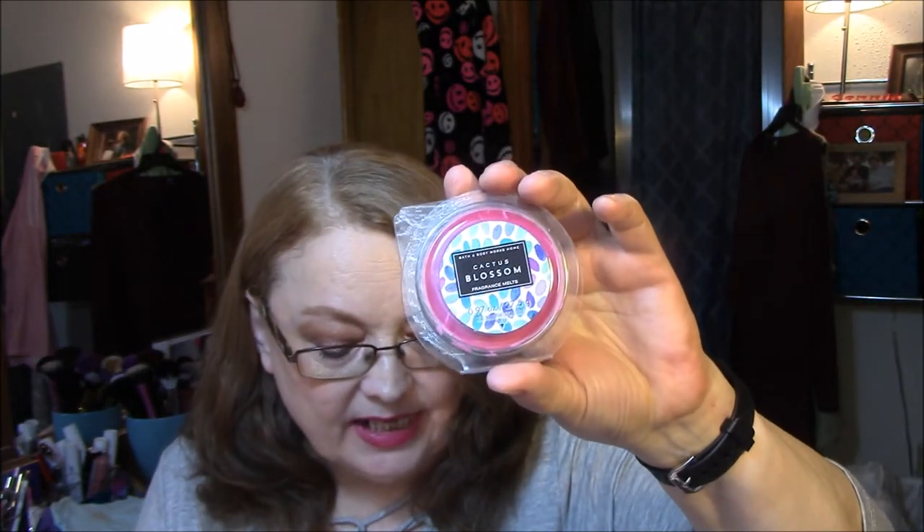Okay, the next one is Cactus Blossom, and it is a really pretty kind of a hot pink color. And that is Cactus Flower Petal, Sun-Kissed Coconut, and Freshly Sparkling Lemon. This really smells like something you'd want to drink, actually — it smells so good. You really get that flowery smell to it.